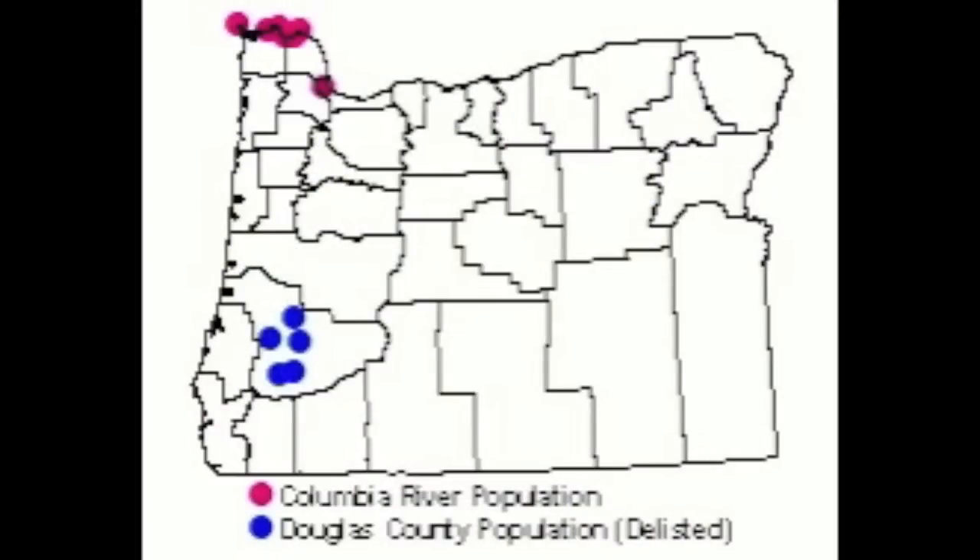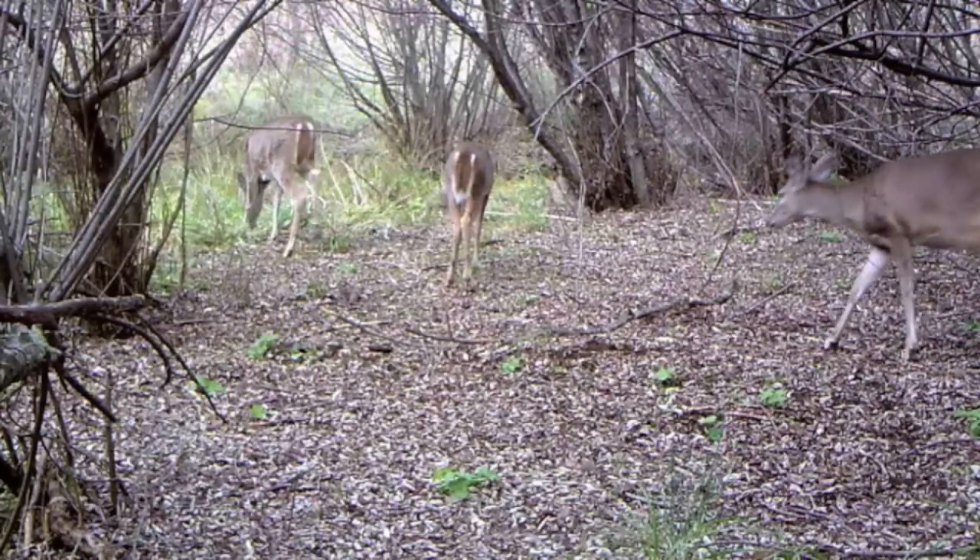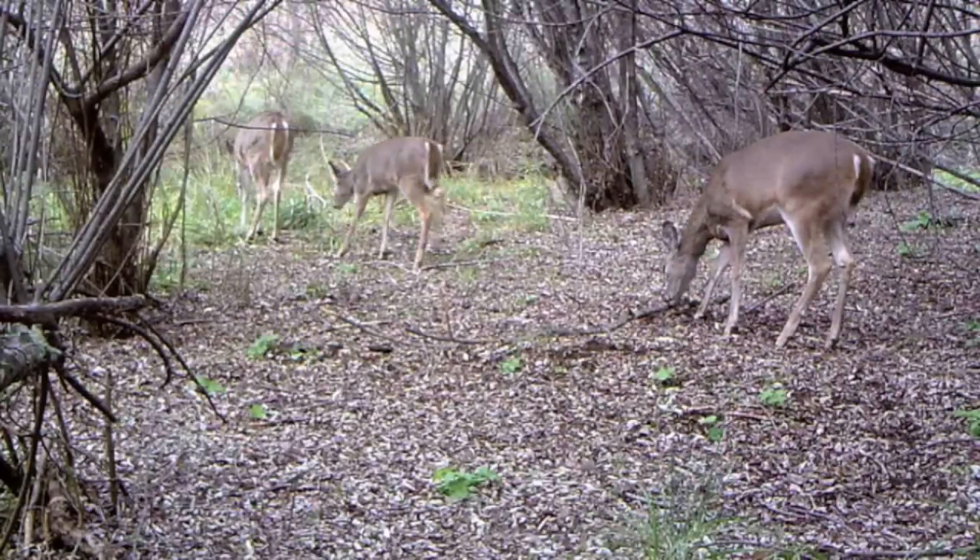Currently there are two small populations of Colombian white-tailed deer: one along the Columbia River and a second in the Umpqua Basin in Douglas County. The population along the Columbia River remains protected as their numbers are too low. However, the population in the Umpqua Basin has increased and in 1995 was removed from the federal endangered species list.